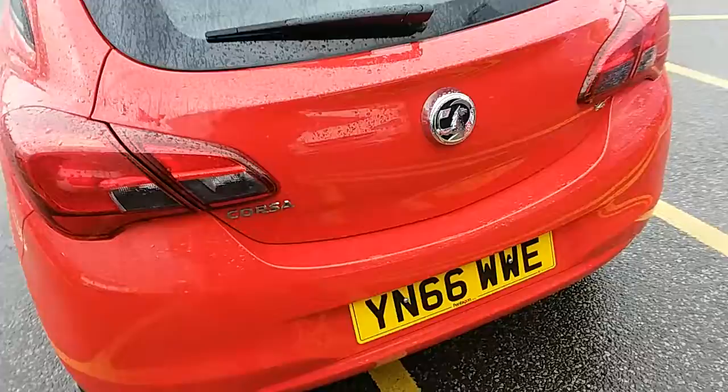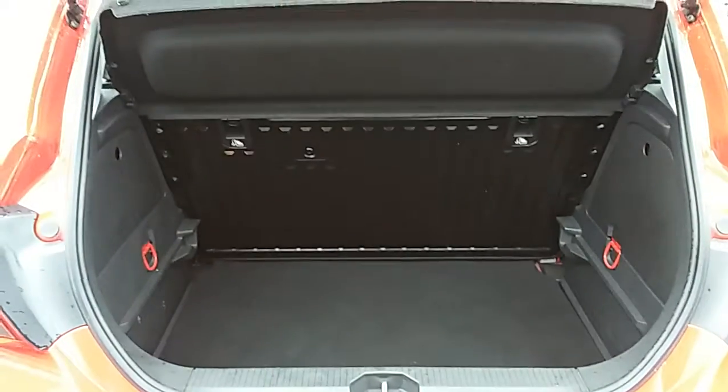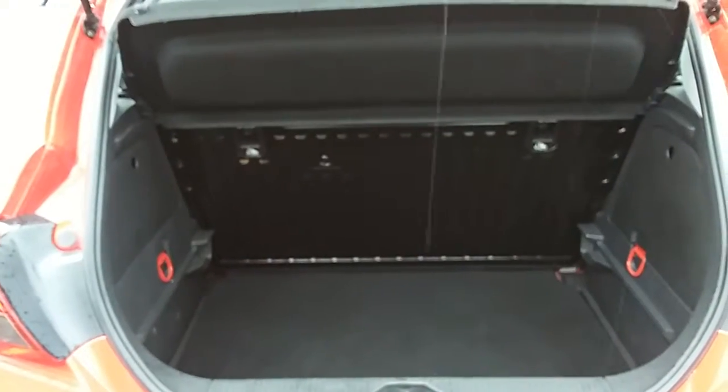Moving around to the back of the car, I'm able to show you the boot space inside here. Just underneath the Vauxhall badge and lift up — you can see inside that you'd have a generous amount of space, with those seats at the back split 60-40 and folding to create extra room if ever necessary.